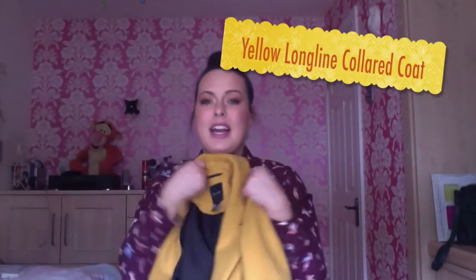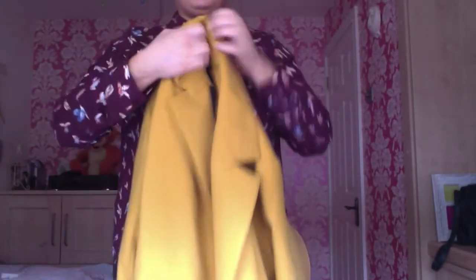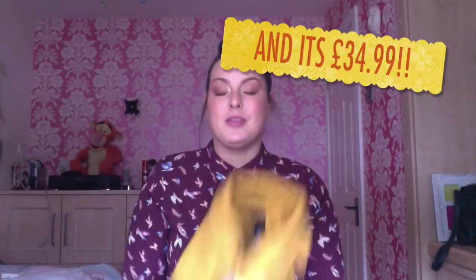First things first, this coat — I saw it on Instagram and I was so excited. Look how pretty it is! It is a beautiful yellow, between a sunshine and mustard yellow, it has black buttons and it's just a lovely fit of a coat. The best thing about this coat is that it's a size 12. When I started Diet Starts on Monday I was a size 16, so to get a size 12 coat — I actually tried on a 10 and the 10 did fit, but I like to wear chunky jumpers underneath my coat and have room to move my arms, so a 12 was the better option.